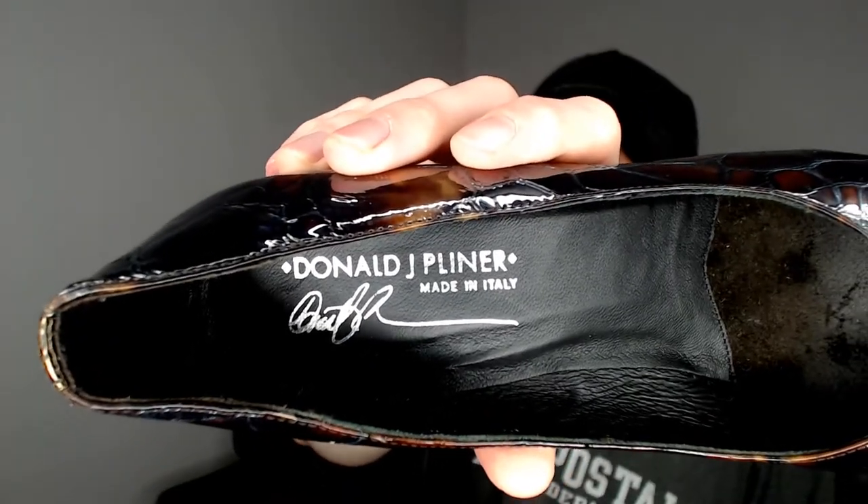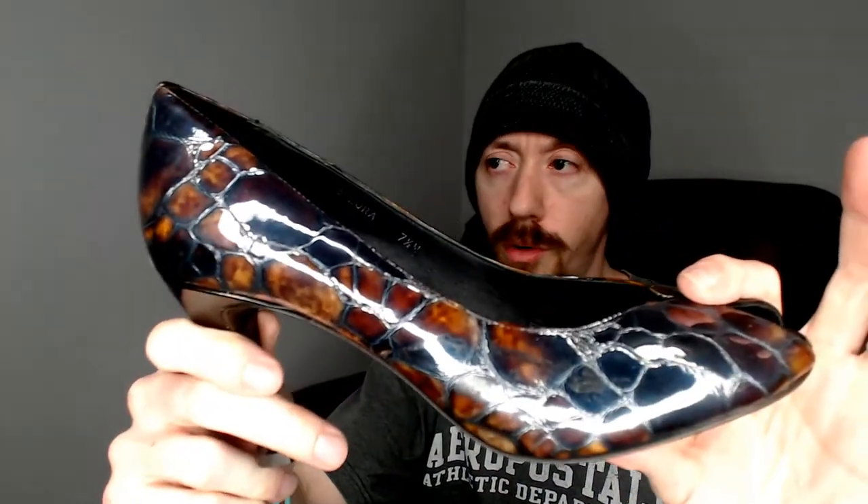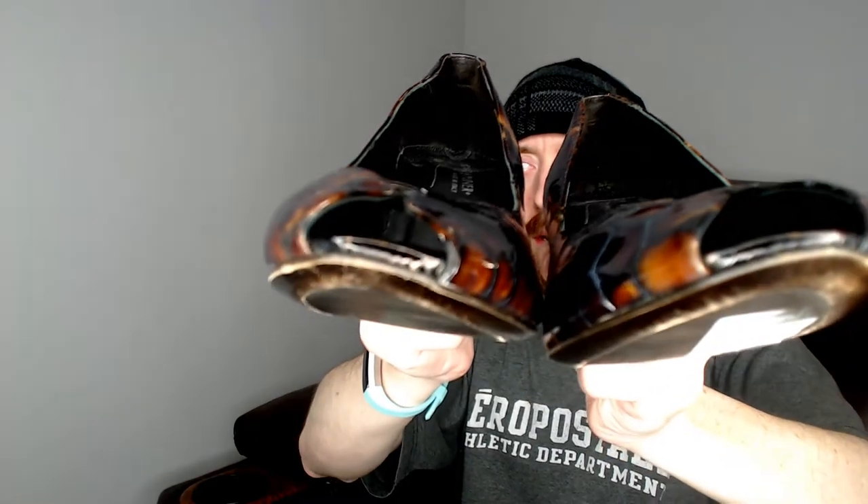Last but not least is a pair of Donald J Pliner heels, made in Italy. I described these as having kind of a tortoise pattern. The sticker says the return will only be accepted if the sticker remains attached, but we don't require that — if they want to return them we'll use the standard Poshmark return policy. They are open-toed, a pretty nice pair of shoes. I've started taking it upon myself to shoot the shoes, so I'm doing 100% of the shooting now. These are a size seven and a half.